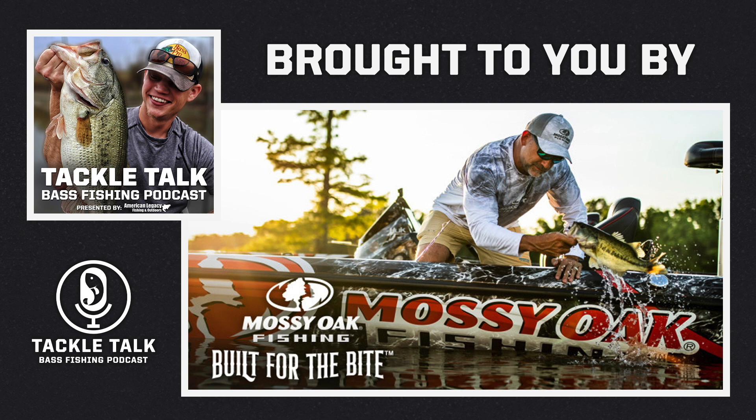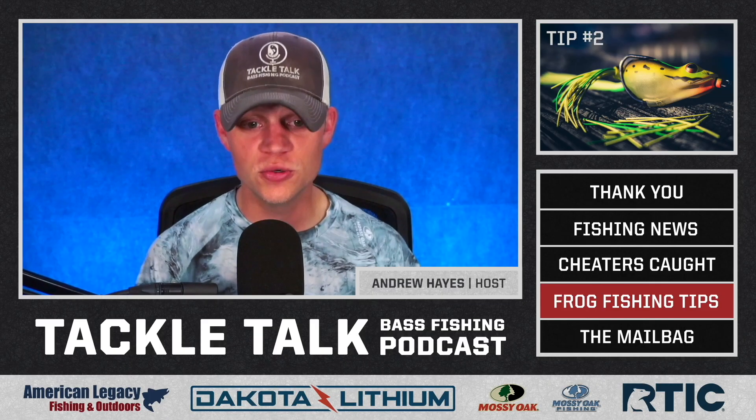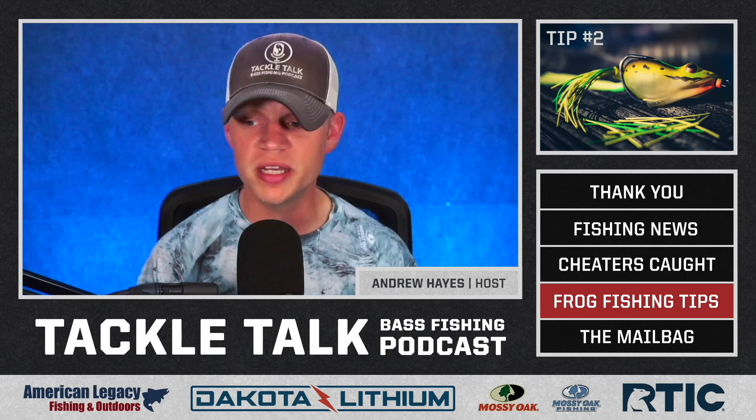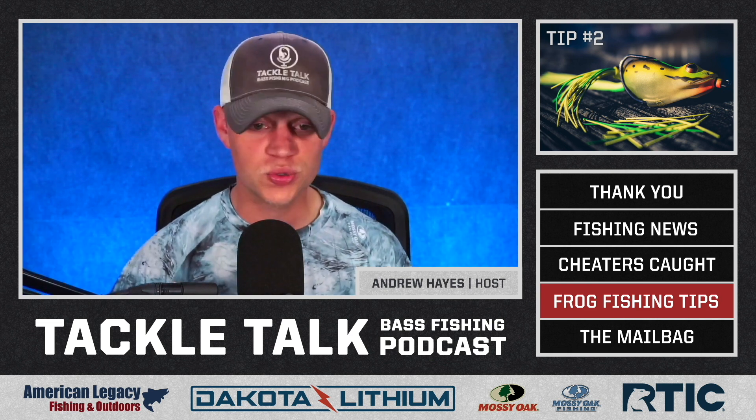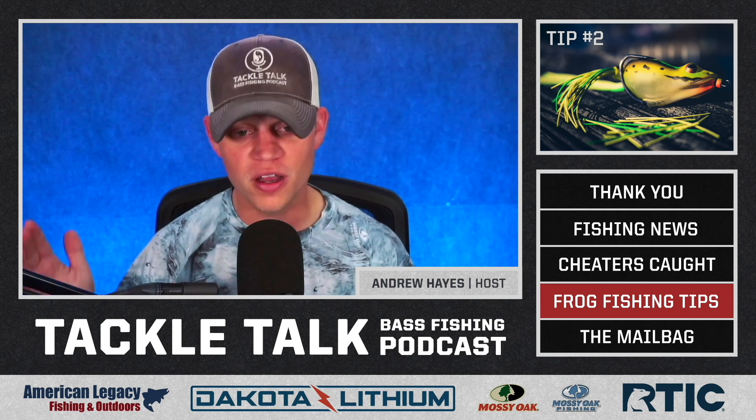Again, that's www.store.mossyoak.com. Now the number two tip for frog fishing is going to be another one that you should do before you even make a cast — and that's trim the legs on your frog accordingly.